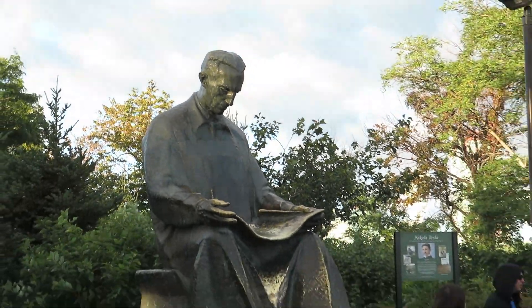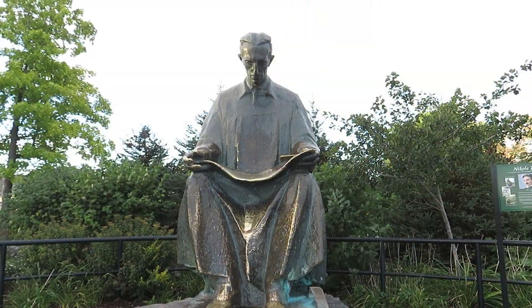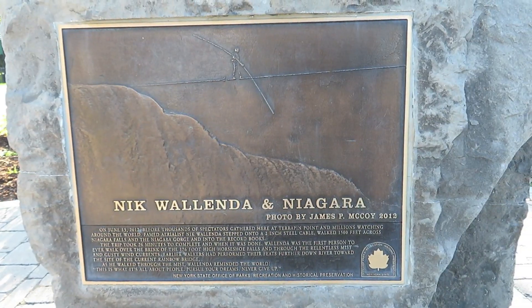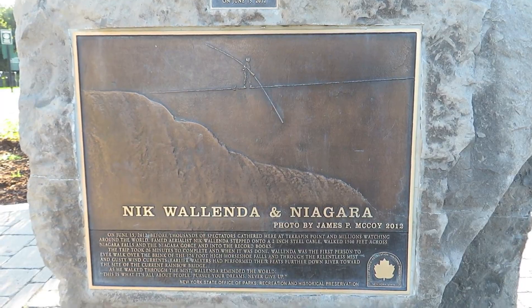If you are one of those who can pay attention to two apps at once, you'll want to have your Adventure Lab app open. As you walk to various points around Goat Island to take it all in, you can complete the Adventure Lab.